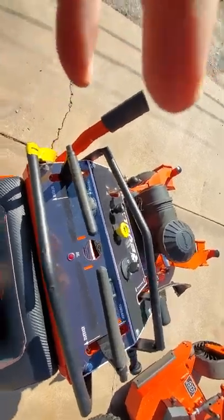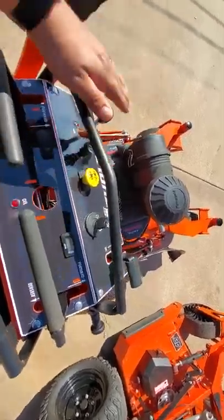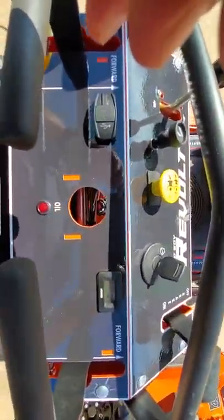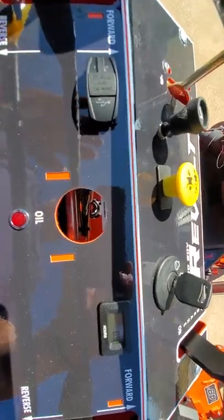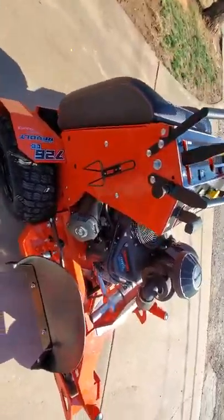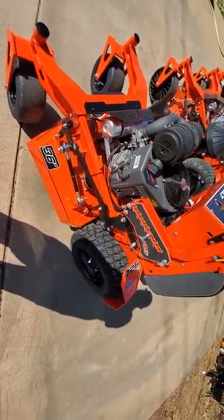As far as the controls, it's got a USB port. I wish they had something where you could set your phone. You've got your hour meter, PTO, choke, throttle, key, and your brake on and off. There's a little hole for a gas gauge — I can still see it just fine, it's not an issue. And this little thing here is supposed to be your cup holder. It's pretty big — fits snug. I like the Bad Boy front sign.